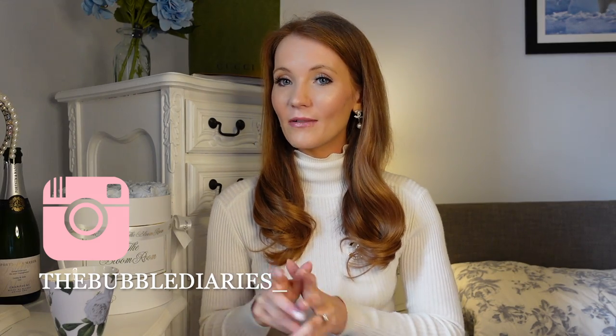Thank you so much if you're a new subscriber - I noticed there were a few more that have joined me since my last video, so thank you so so much, I hope you will stay with me on this journey of my blog. If you are new, my name is Leslie, this is The Bubble Diaries. If you fancied following me on Instagram, it is the bubble diaries underscore.